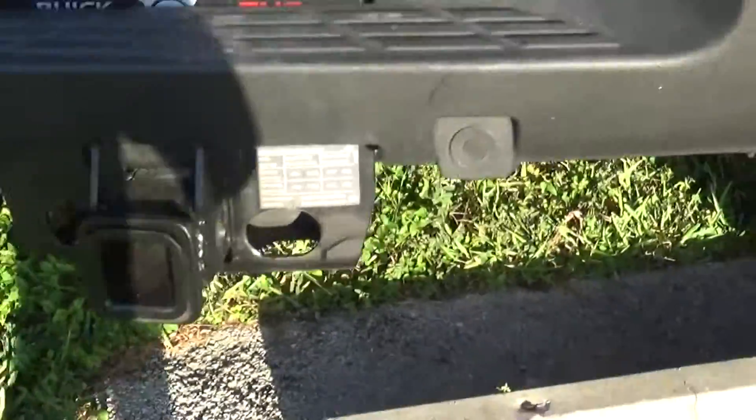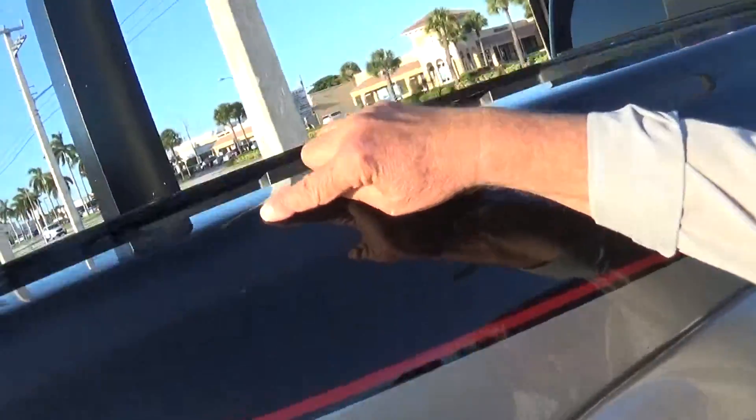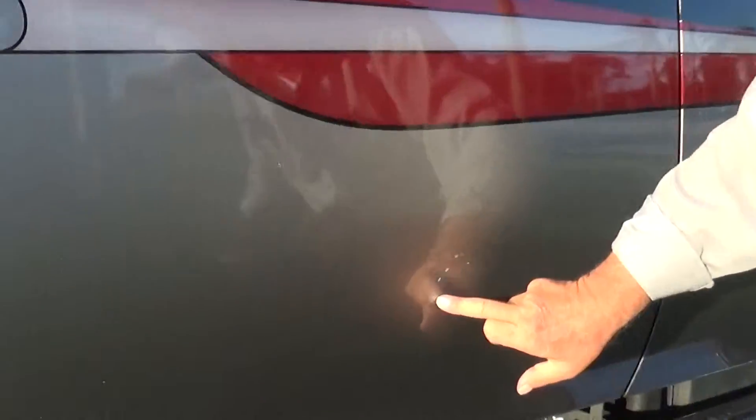I'm sure you know more about the truck than I do. When we come around this side, it's got a little dent right here — very little. It's got a little scratch right here, also very minor. And over here, there's a little scratch right here. That's the only spots on the vehicle I could find.